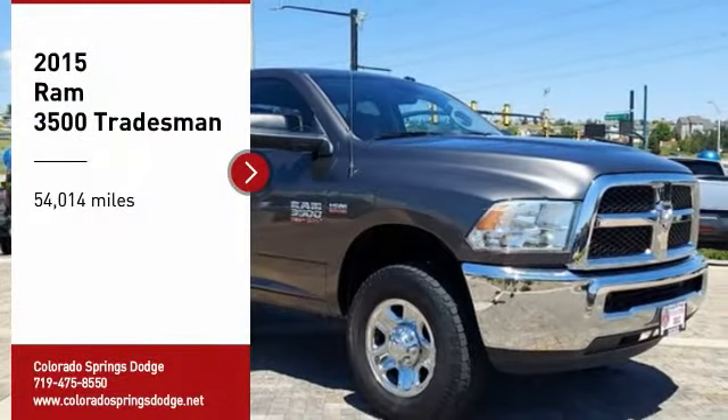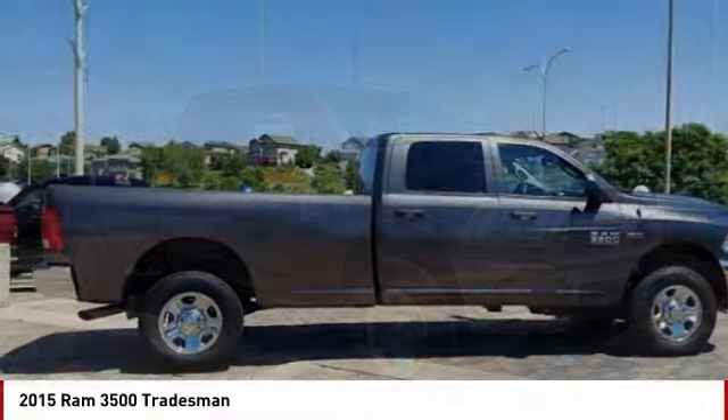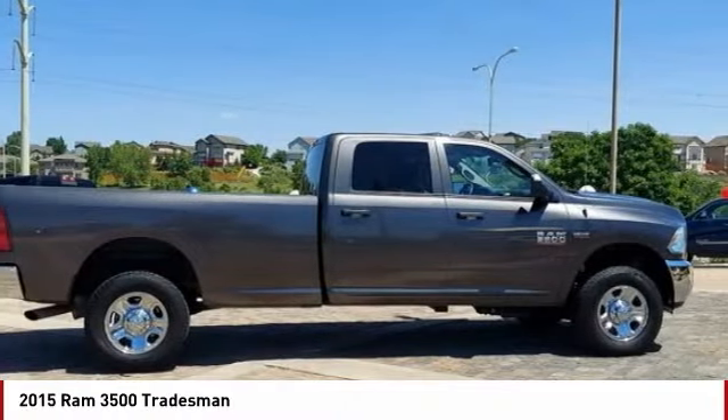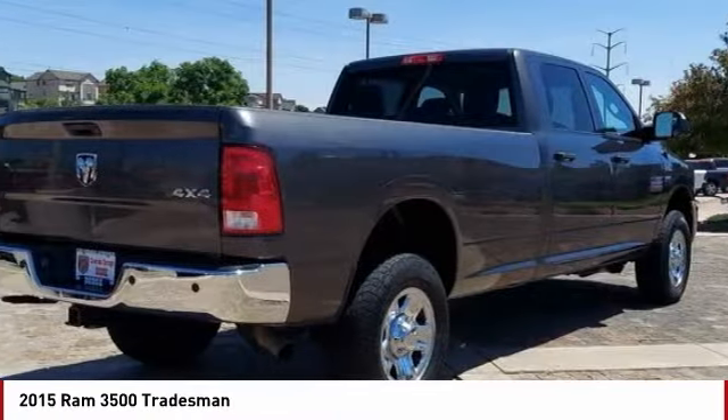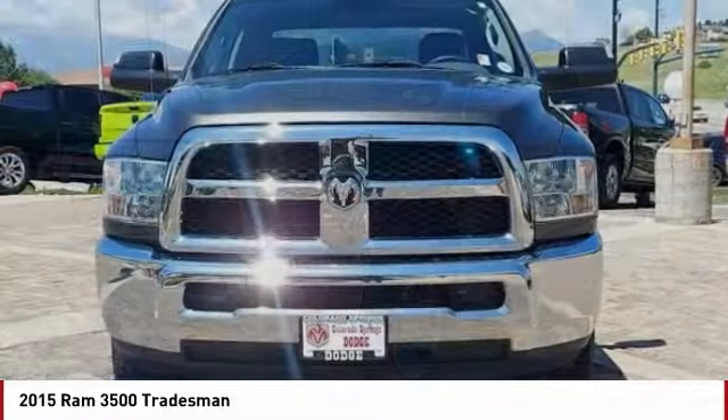Come test drive the 2015 Ram 3500. Ram 3500 is a solid option for truck buyers in need of hauling capacity and serious towing. With names like Hemi and Cummins under the hood, there is plenty of muscle to back it up.